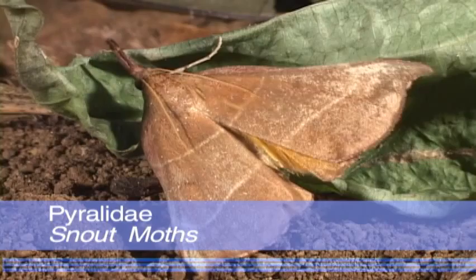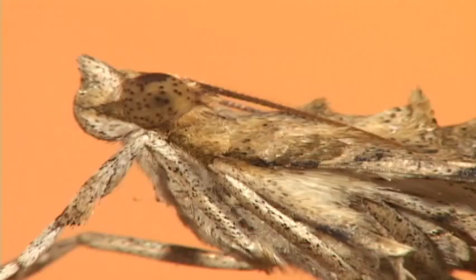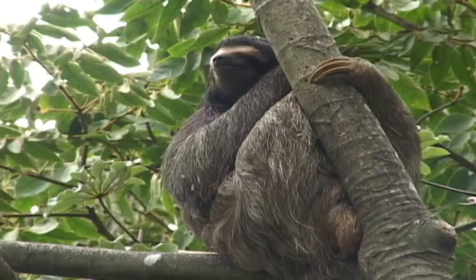Pyralid moths comprise a large family of rather small moths. Their labial palps extend upward to such an extent that they have the name snout moths. But they are also called sloth moths, because one species lives in the fur of both two-toed and three-toed sloths.